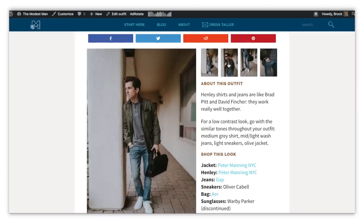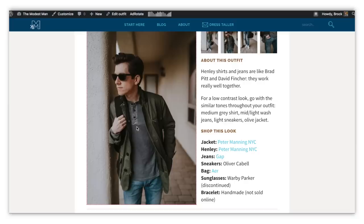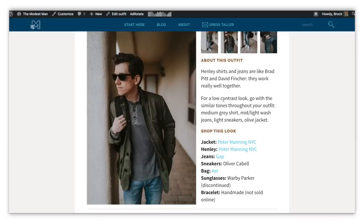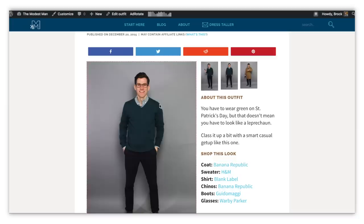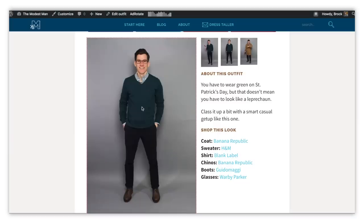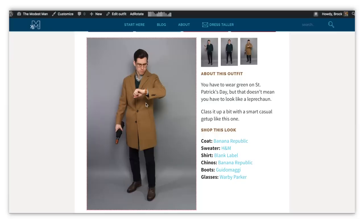Jumping over to TheModestMan.com/outfits, we've got the olive field jacket from Peter Manning featured again. It just works so well with neutral colors like light blue, light wash jeans, white sneakers, and a gray Henley — olive is just such a good color to pair with all of those. Here's an old St. Patrick's Day outfit: a cool blue-green V-neck wool sweater over a green and blue gingham button-up. The whole outfit is made up of shades of blue and green, and then a tan or camel topcoat — any shade of brown really works well with shades of green.